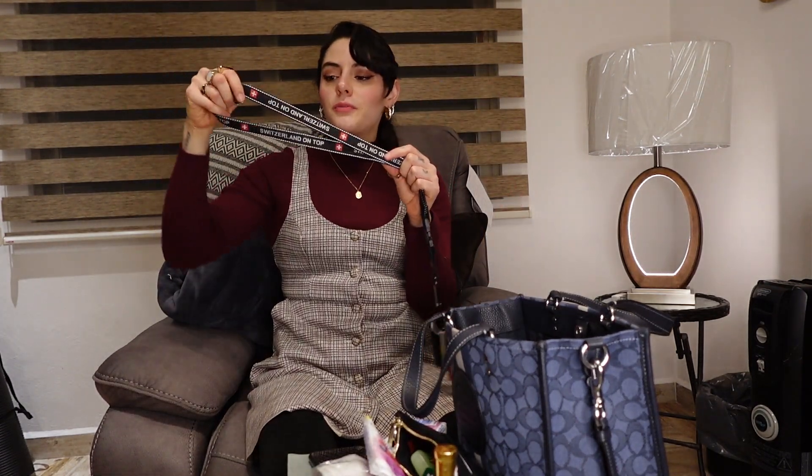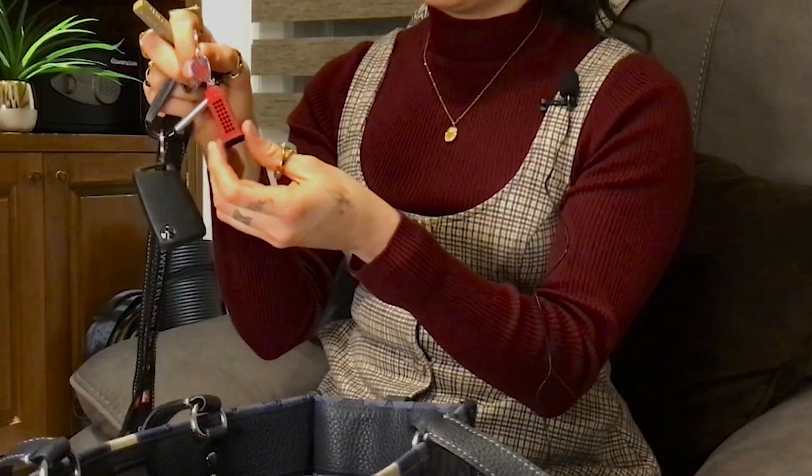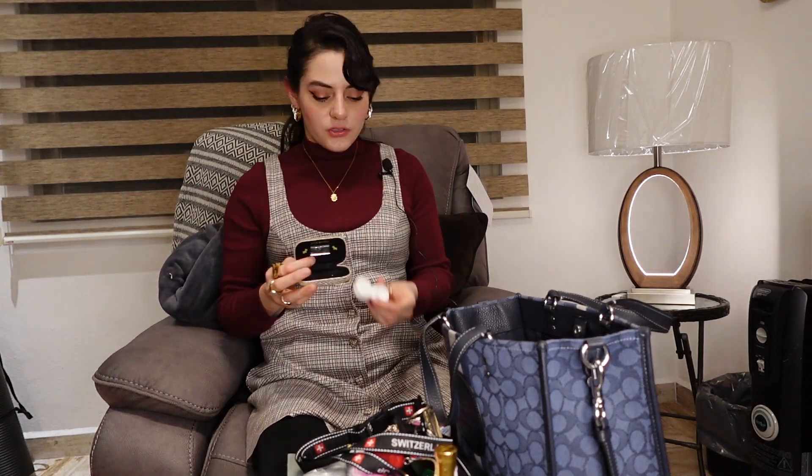My car keys are in another holder — this one is from Switzerland, good memories. I also have a really cute London phone booth and a New York Empire State keychain. The actual car keys I carry in my pocket — this holder just contains my contact case for whenever I wear contacts and want to take them off.